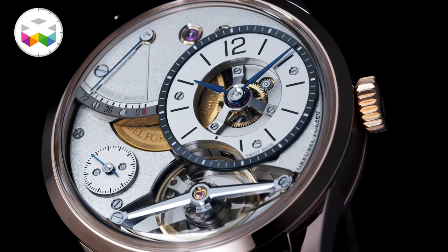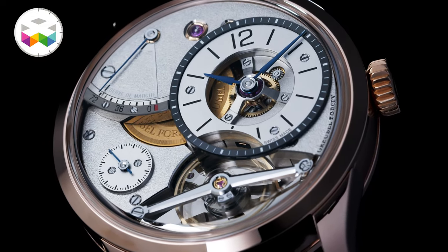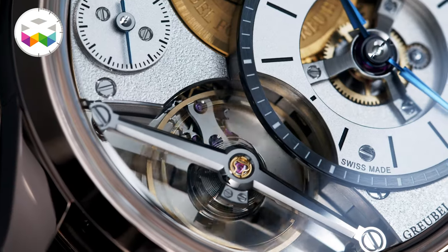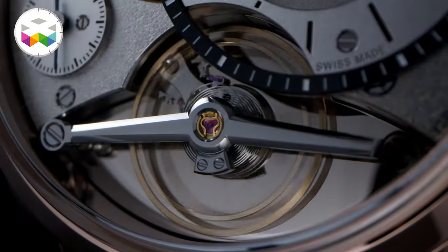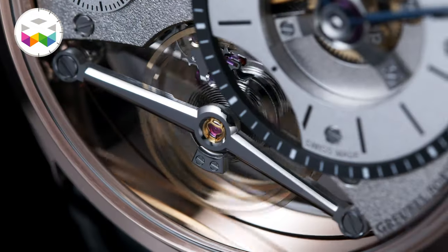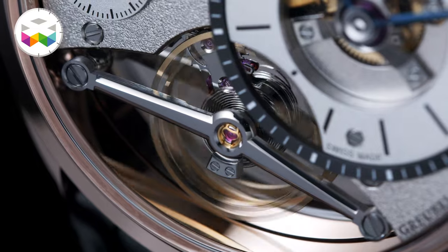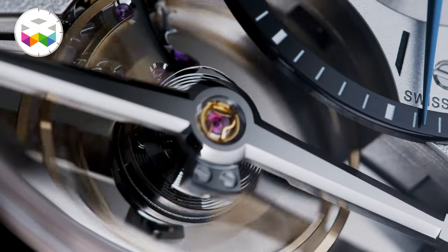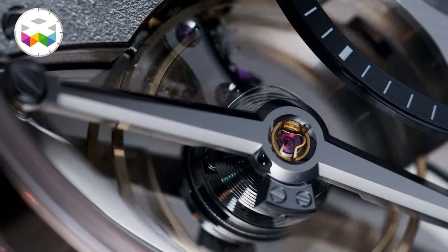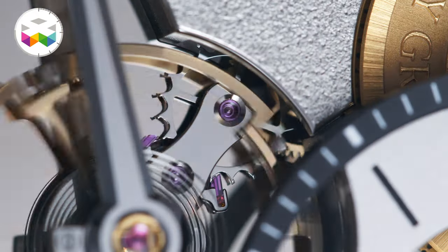Let's now talk about the second timepiece — the new version of the Balancier Contemporain. Very different watch. As its name implies, this is not a tourbillon but a balance wheel, which of course is not that simple — another constant of Greubel Forsey. Not only is it rather large at 12.6mm, but it is magnificently held in place with this superb bridge where you can see and feel all the extreme finishing efforts of Greubel Forsey's team.